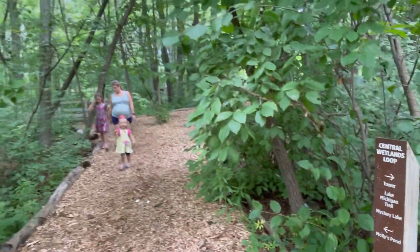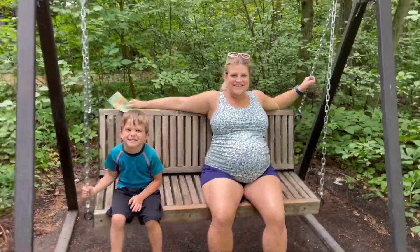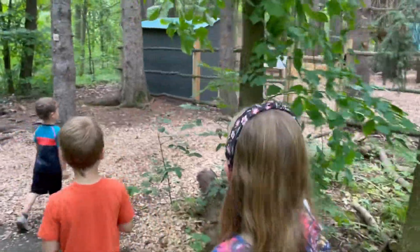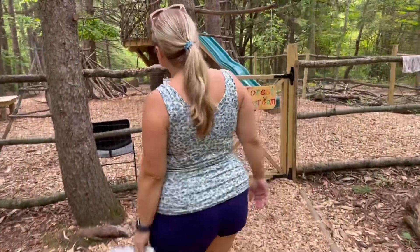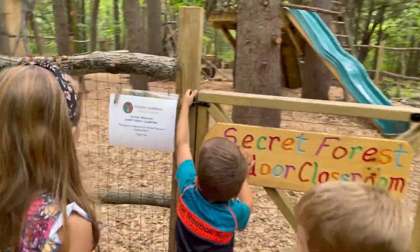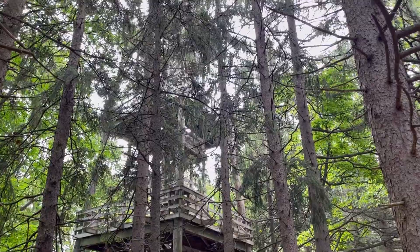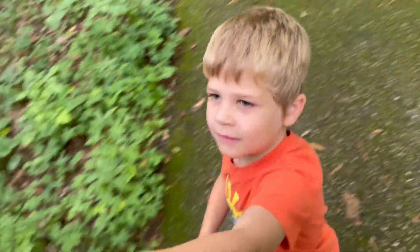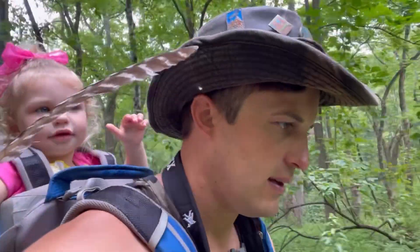We're on the Central Wetlands Loop. Look at Jamie and Mama on the swing — super nice. There's the Secret Forest Outdoor Classroom; it's only for nature classes, though. It looks pretty cool, rustic. But look at the tower — the adult playground. Jada found a turkey feather. The tower was locked, so we just called them and they should unlock it. We'll swing by within the hour to climb the tower.